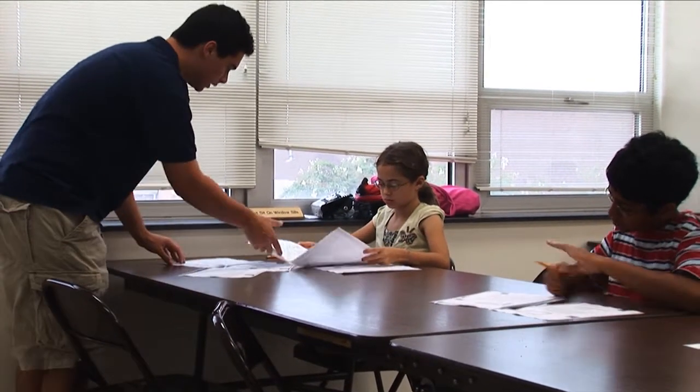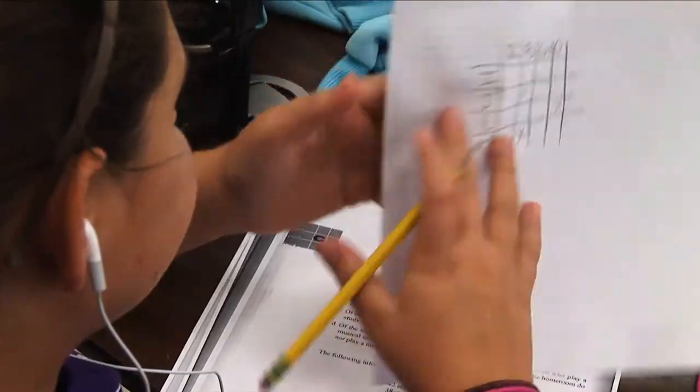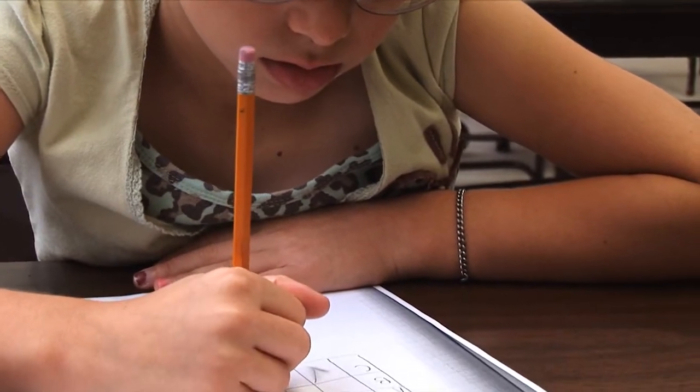Teaching this class gives me a great opportunity to learn with the students, teach them, and interact with them. This class is extremely fun for me because I love teaching math, and I love interacting with the students. It's just a great opportunity for both of us.